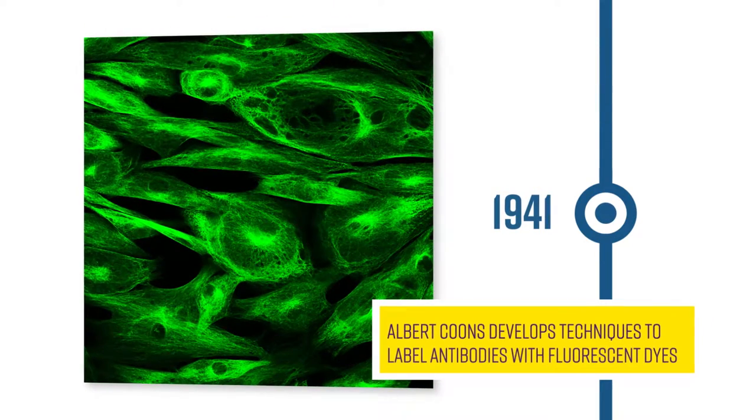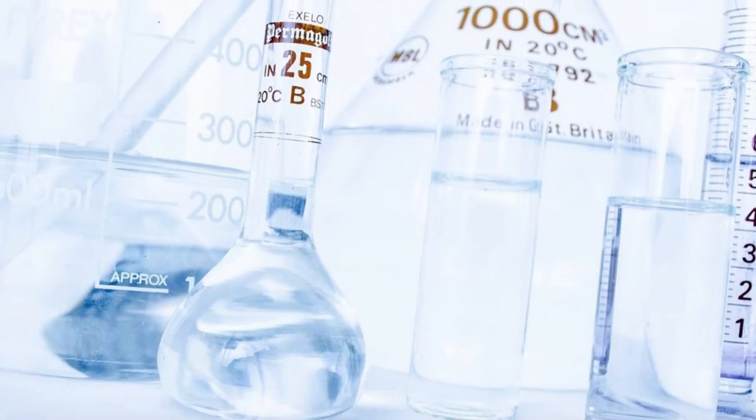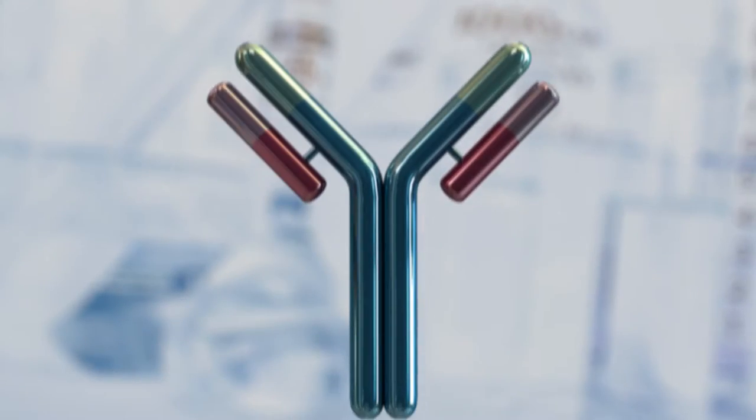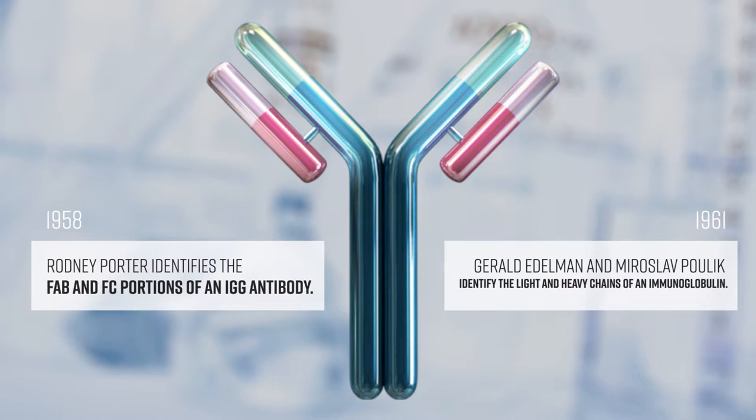Building upon this important work, Albert Kuhns developed techniques to fluorescently label antibodies in 1941. By the 1960s, Fab fragments, Fc receptors, and light-heavy chains of immunoglobulins had been identified.